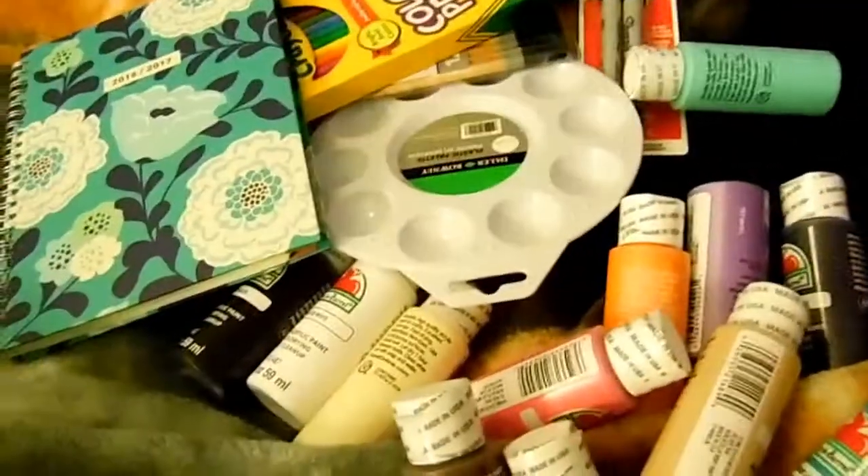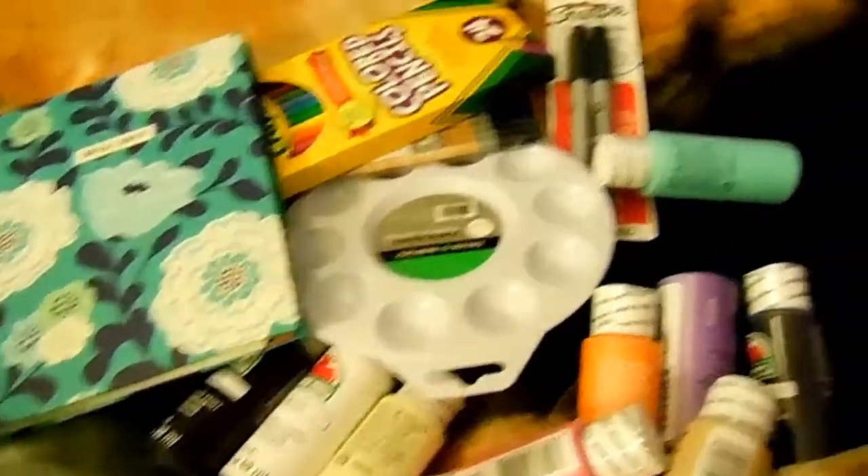So that was my Walmart haul from a couple days ago. I also went to Walmart today, so I'm going to show you guys what I got from Walmart today. So this is the second haul.